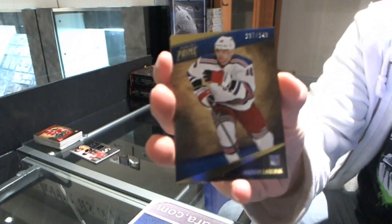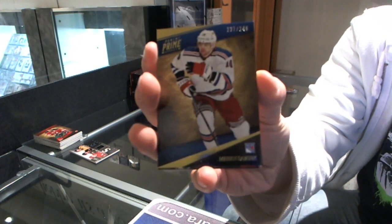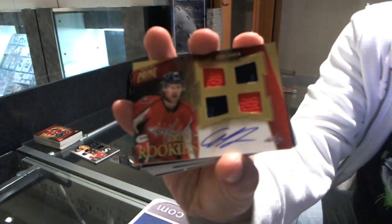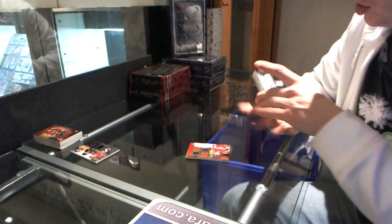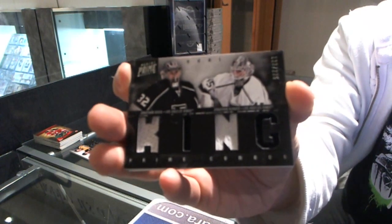Alright, base card number 249 for the New York Rangers — Marion Gabrick. We've got a quad jersey auto rookie, number 199 for the Washington Capitals — Cody Eakin. Dual jersey, number 225 for the LA Kings — Jonathan Quick and Jonathan Burnie.